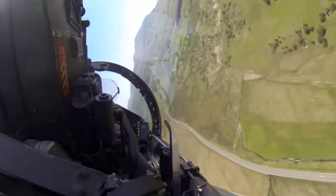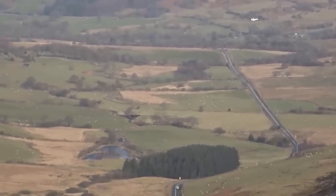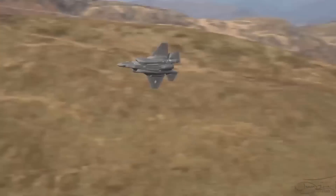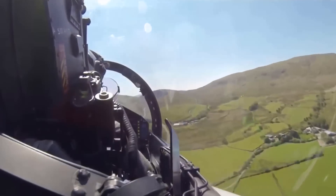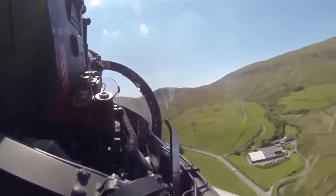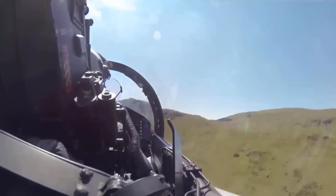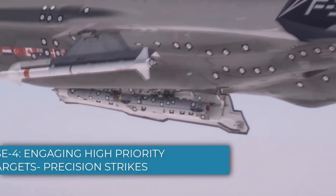The F-35I could exploit these blind spots, moving between radar stations without being picked up by overlapping radar coverage. Using this method, the F-35I could approach strategic targets such as nuclear facilities, missile bases, or command centers without being tracked by Iranian air defenses, positioning itself for precision strikes on high-priority targets.